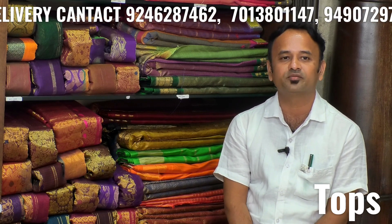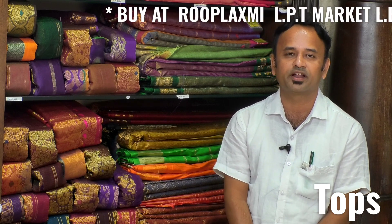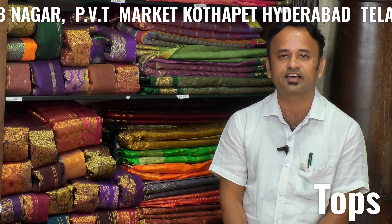In saris, we have over one crore pattu and fancy saris, high fancy saris. In pattu, we have kanchi, dharma varam, upada, narayan pet, gadwal, ikkad — over one crore saris available.